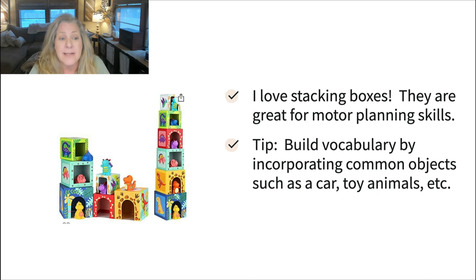Similarly, stacking boxes are a set I really like. They're great for motor planning and developmental fine motor skills, and stacking helps with cognition. You can build more vocabulary into this by incorporating common objects — like cars, or toy animals — inside the boxes. I wouldn't necessarily do dinosaurs since they're a little harder to say; you could put other toy animals, a small shoe, or a sock. Anything that gives you an opportunity to label an object that's meaningful in your child's daily routine.